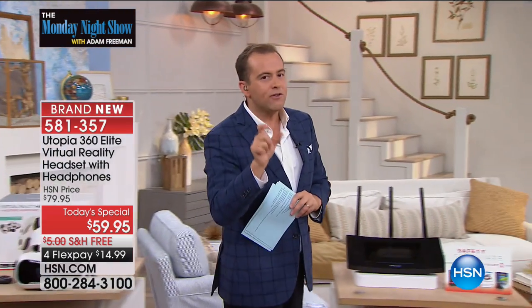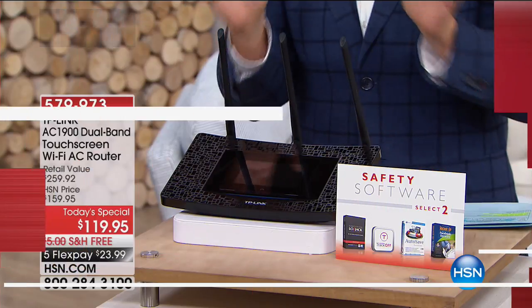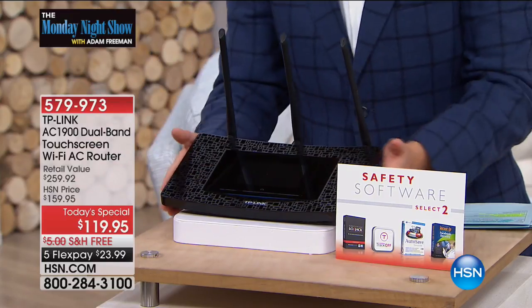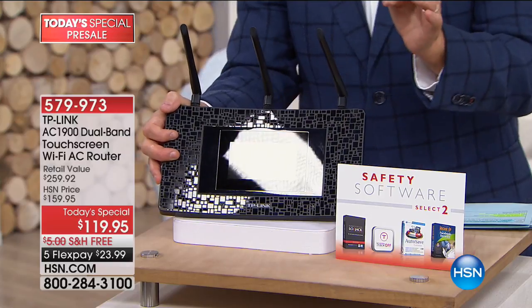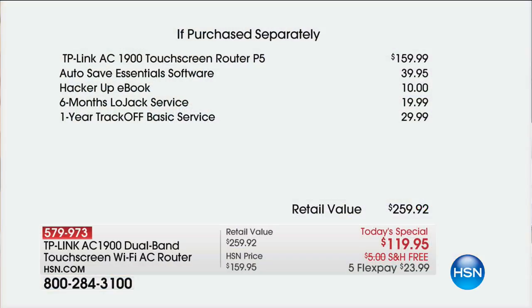If you're suffering from dead zones or dead spots in your home — if you go to the bedroom and don't get a good Wi-Fi signal — we're doing a pre-sale on our TP-Link dual-band router. This is the one with the touch screen, a full-color display that makes setup a breeze. It is our most powerful unit. Just the unit alone is $150 on our best day; for our Today's Special price, it's down to $119, and we throw in a ton of extra goodies including $40 on AutoSave, HackerUp, six months of LoJack, and a year of TrackOff.